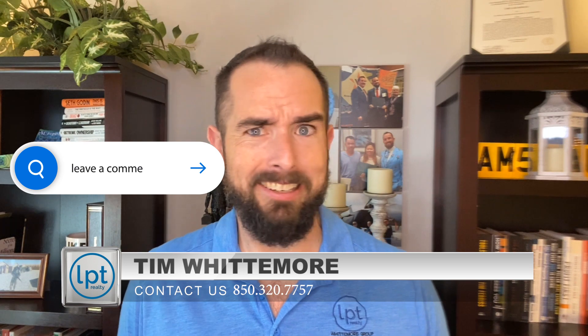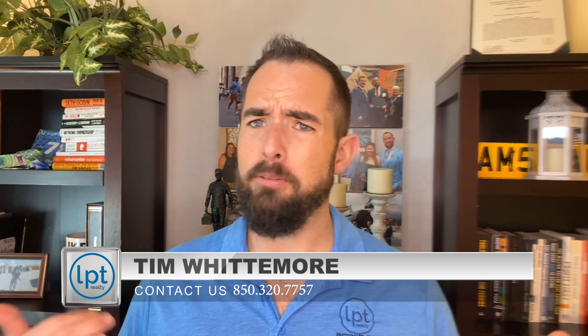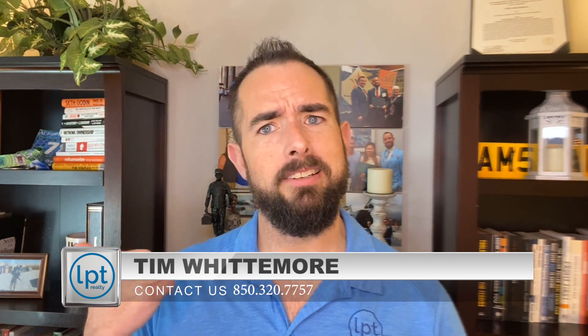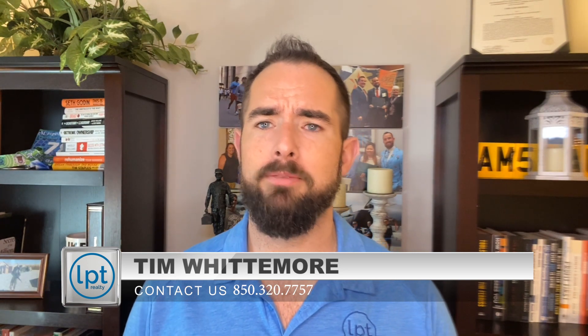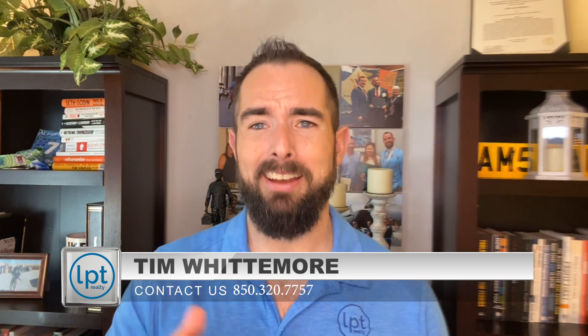If you have any questions about anything I mentioned here, please leave them in the comments below. I will personally respond to you. If you are considering joining a team, joining a brokerage, or anything like that — whether you're here in the panhandle area or anywhere else — feel free to reach out via text, call, or find me on social media. I'll take the time to give you as unbiased a conversation as I can on your ways to move forward. My name is Tim Whittemore with the Whittemore Group at LPT Realty — we'll see you in the next video.